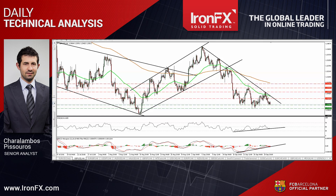GBPUSD traded lower on Thursday, falling back below the round figure of 1.30 to hit support at 1.2945. The price structure on the 4-hour chart still suggests a short-term downtrend, and as a result I would expect a break below 1.2945 to initially aim for the next support of 1.2915, where another break could set the stage for extensions towards the key obstacle of 1.2850.